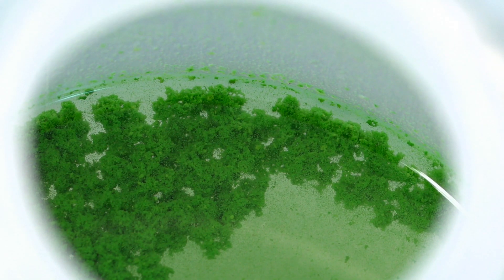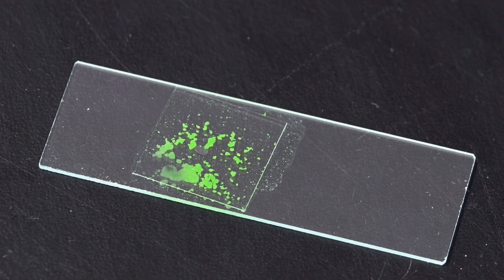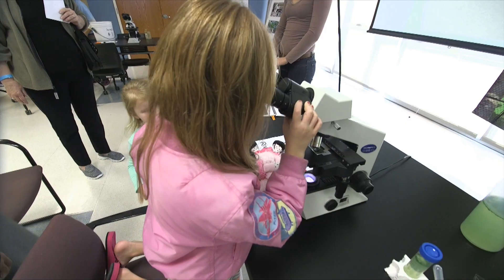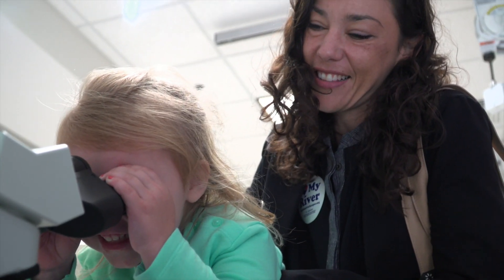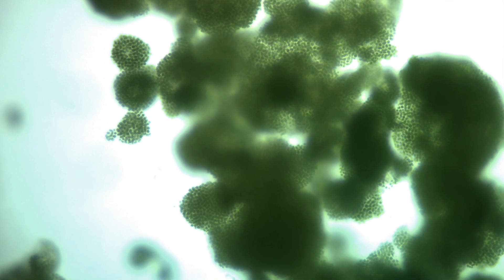This bottle has water from an algal bloom from Riverside Pond. After a few drops of water are placed on a slide, a microscope provides a revealing look — they're dots, little tiny dots, like a plant. Isn't that cool?